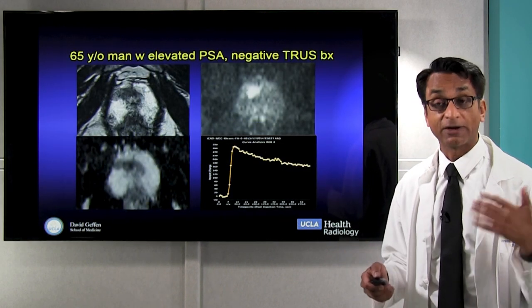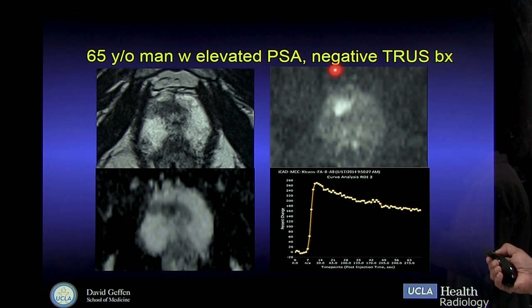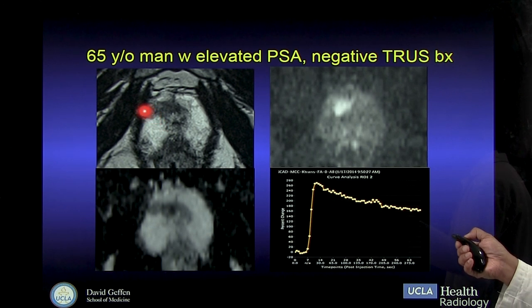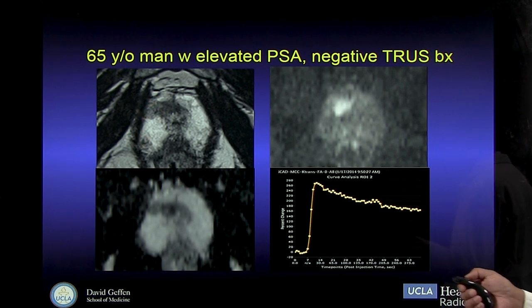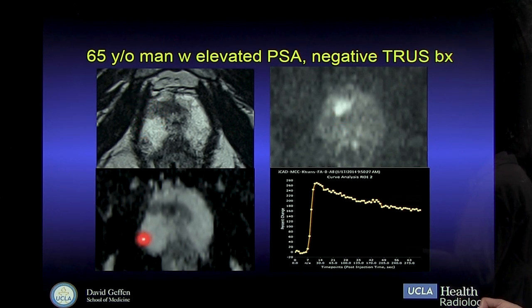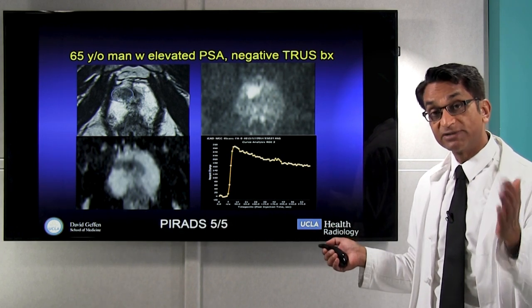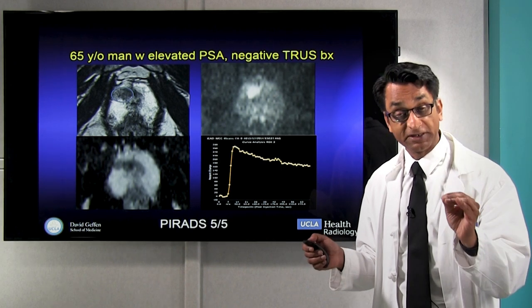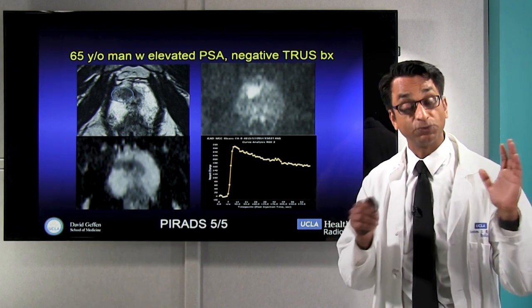Here's an example of our modern approach to detecting prostate cancer. A 65-year-old man with elevated PSA and a prior negative transrectal ultrasound biopsy — when we do an MRI, we see the cancer is actually up here in an area the truss biopsy wouldn't reach. With MRI, we can find the cancer on T2-weighted images, on diffusion-weighted images and the ADC map, and show that it enhances very avidly. We can then score it with a PI-RADS score — in this case PI-RADS 5 out of 5, indicating high probability of cancer and high probability of intermediate or high grade cancer.